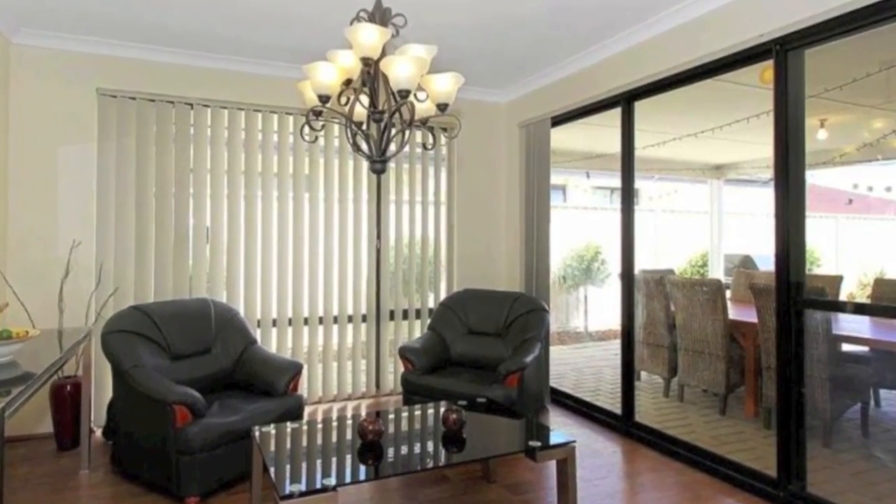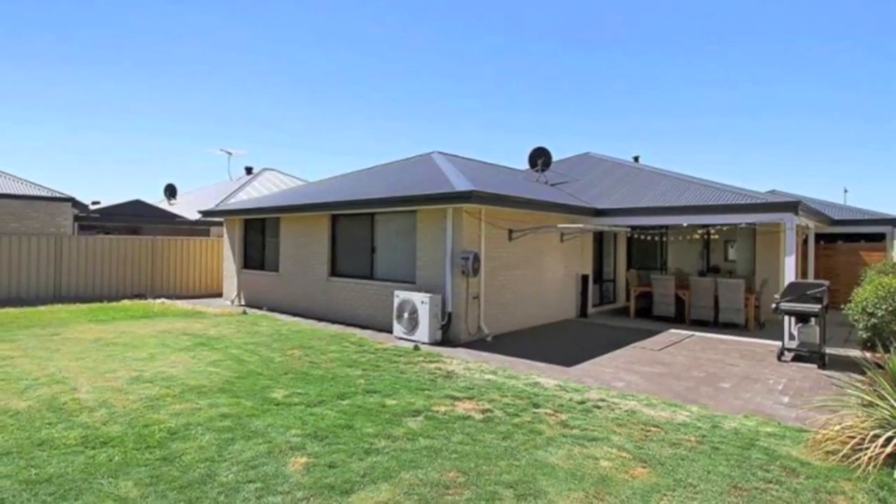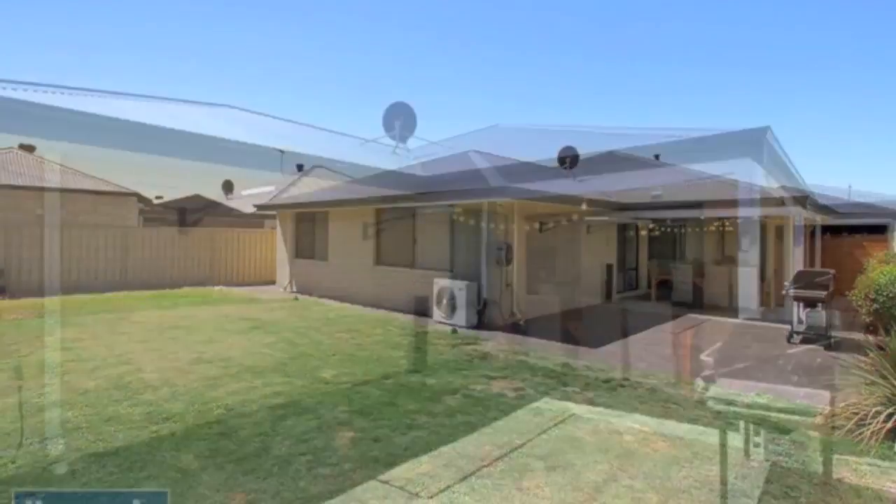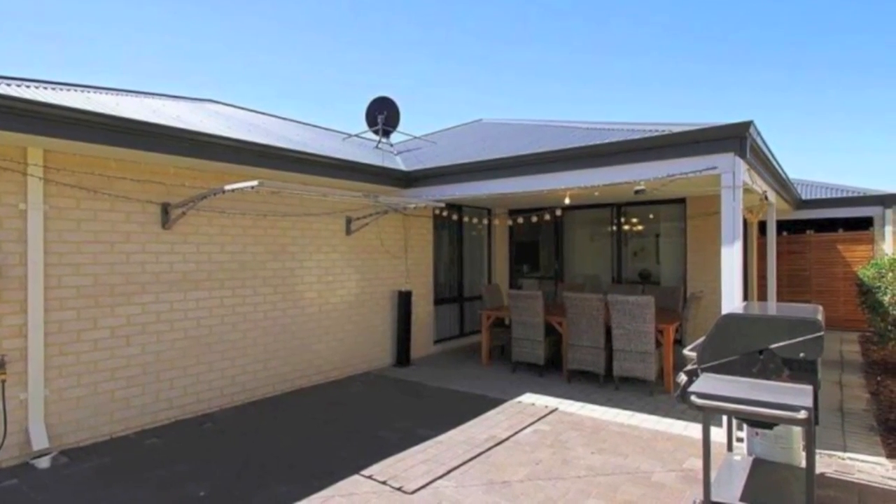The paved alfresco area is well appointed to overlook a huge backyard, the ideal setting for a pool or a safe kids' play area. The double-lock-up garage also provides access to the rear of the home.